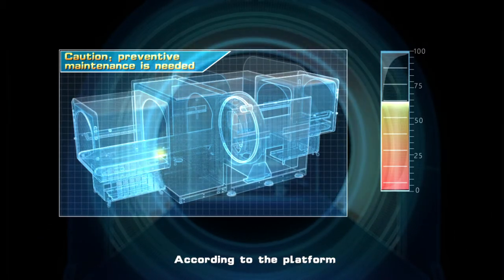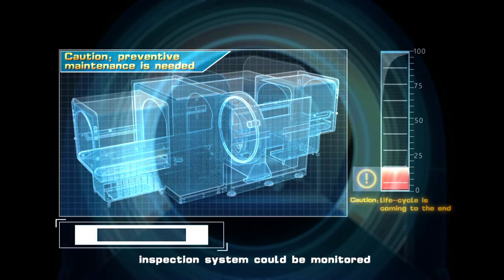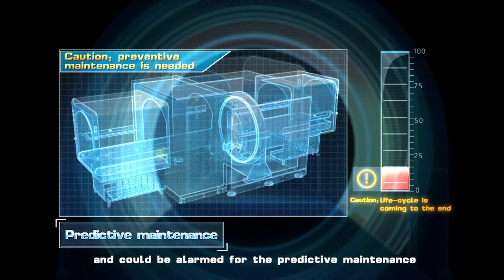According to the platform, the inspection system could be monitored and alarms could be raised for predictive maintenance.